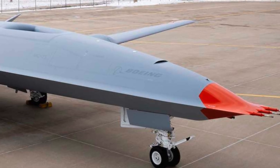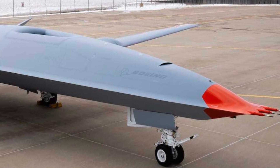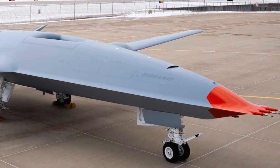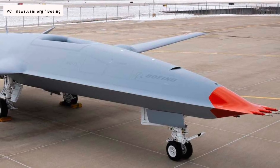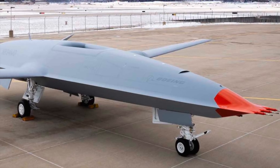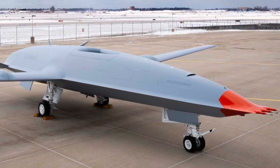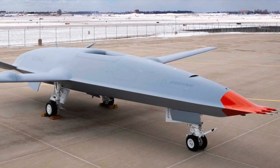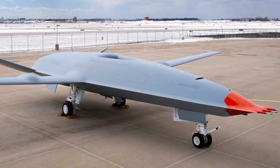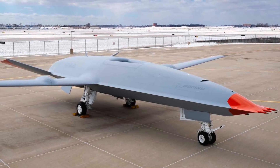The Boeing MQ-25 Stingray is an aerial refueling drone that resulted from the carrier-based Aerial Refueling System program, which grew out of the earlier Unmanned Carrier Launched Airborne Surveillance and Strike program. In October 2017, the U.S. Navy released the final MQ-25 Stingray RFP. The competitors were Lockheed Martin, Boeing, Northrop Grumman, and General Atomics.